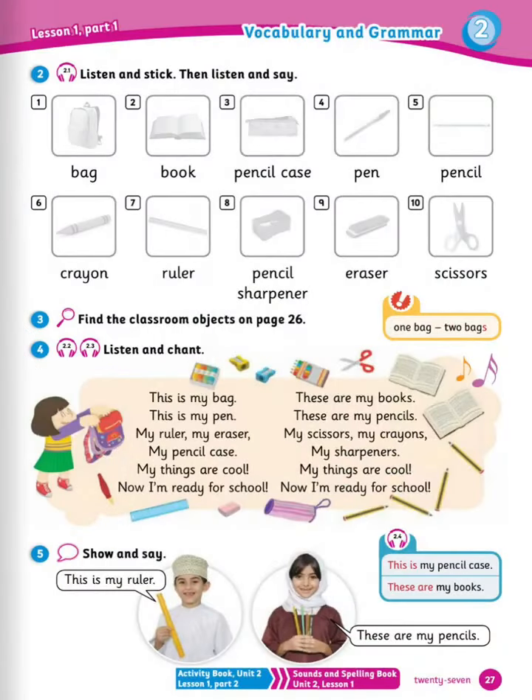Well done. Next is listen and stick, then listen and say. This is my bag. This is my book. This is my pencil case. This is my pen. This is my pencil. This is my crayon. This is my ruler. This is my pencil sharpener. This is my eraser. These are my scissors.